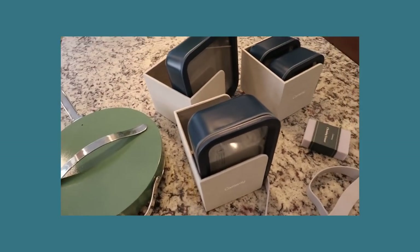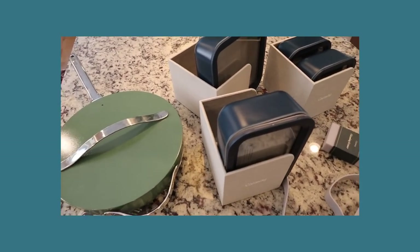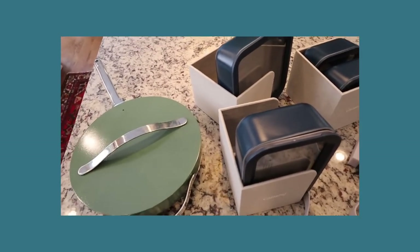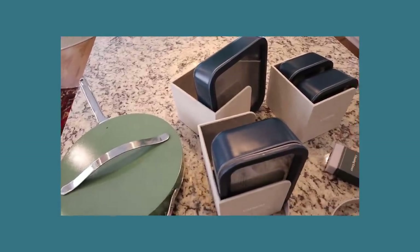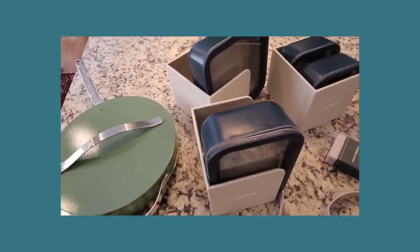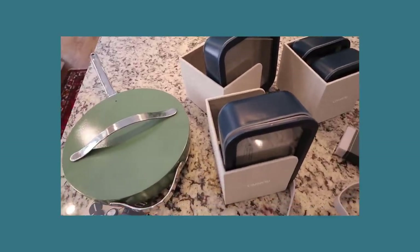So the first thing you should know is that Caraway is all about clean cooking — BPA-free — making your pots and pans and food storage containers the cleanest and healthiest version that they can be.